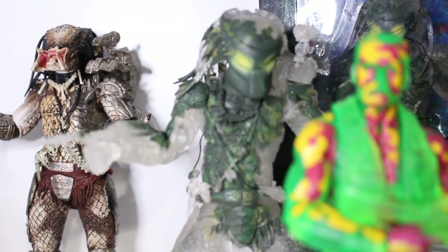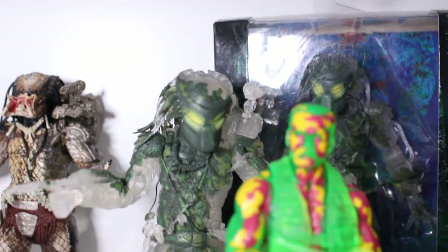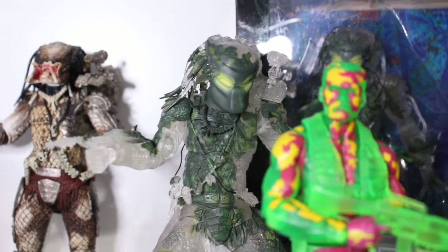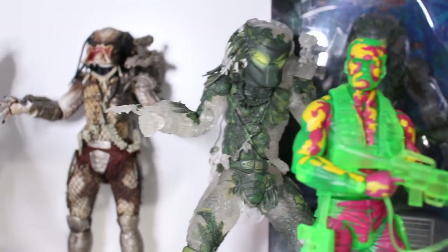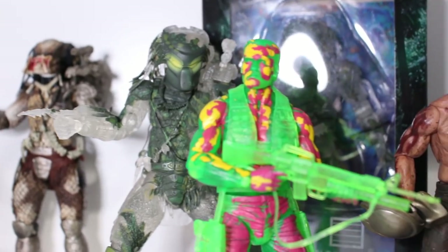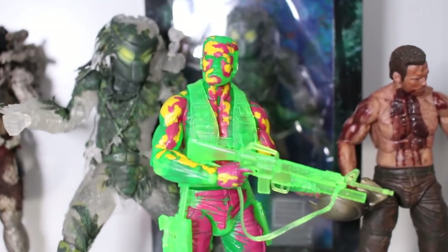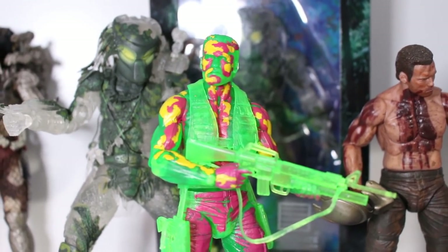Here we have the Loot Crate exclusive DX. As you can see I have two of them — one I opened, the other was a gift from a friend. I reviewed this one for the channel actually, in case you guys are interested — the suggestion should be popping up. Another awesome release is the camo thermal vision Dutch, which is once again another translucent figure.